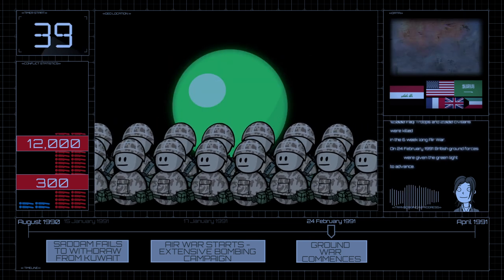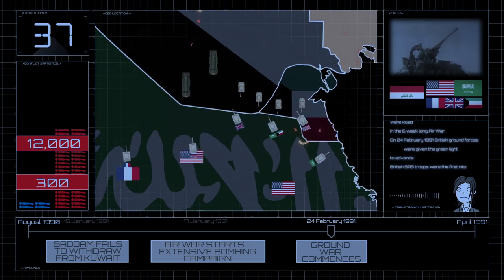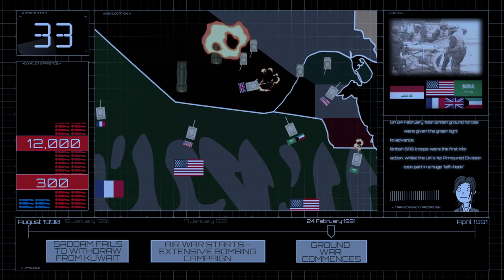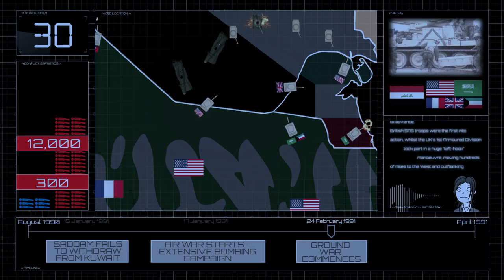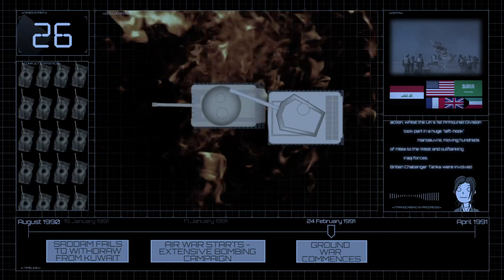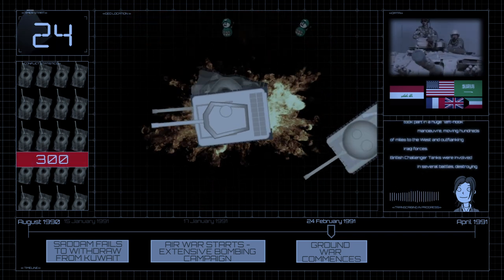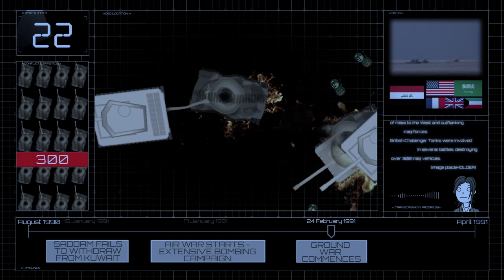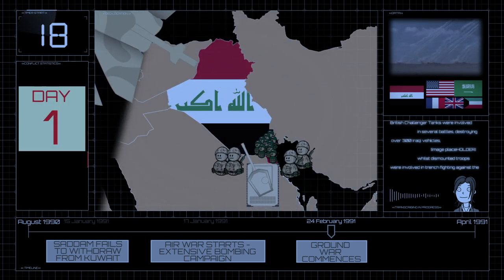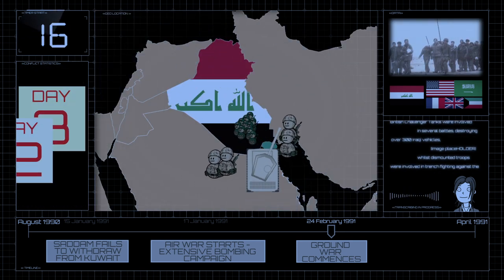On 24 February 1991, British Crown forces were given the green light to advance. British SAS troops were the first into action, whilst the UK's 1st Armoured Division took part in a huge left-hook manoeuvre, moving hundreds of miles to the west and outflanking Iraqi forces. British Challenger tanks were involved in several battles destroying over 300 Iraqi vehicles, whilst dismounted troops were involved in trench fighting against the remaining Iraqi soldiers who were dug in.